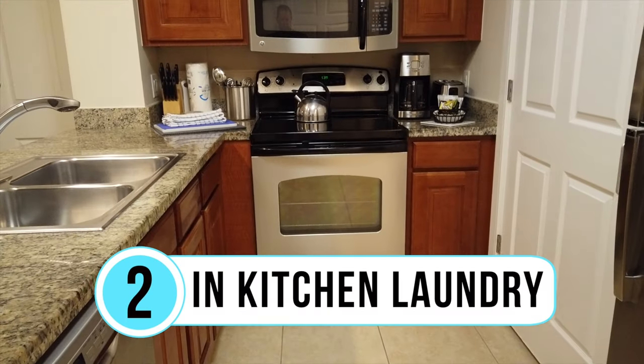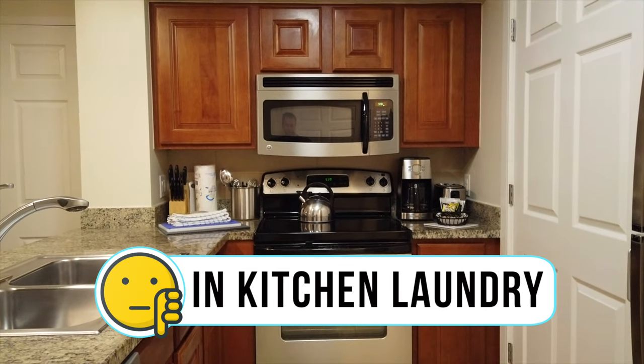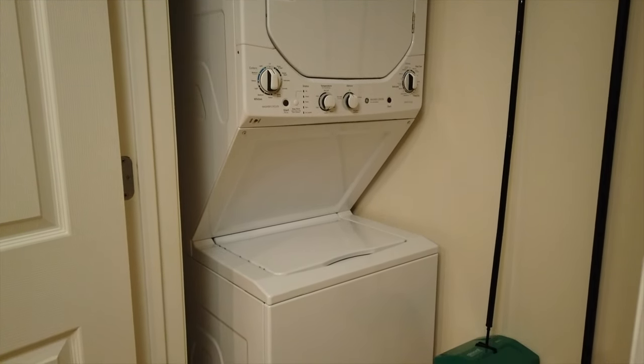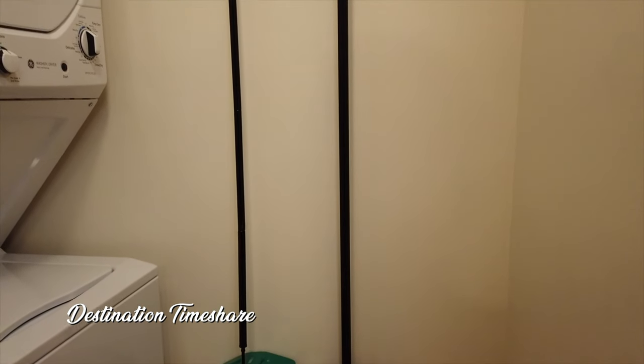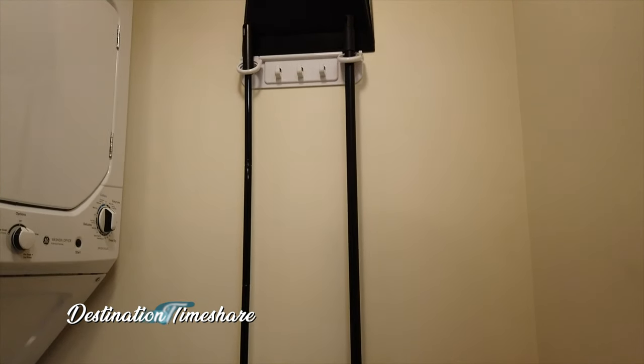I'm in the laundry closet to talk about dislike number two: the laundry room is right off the kitchen, essentially beside the oven, countertops, and fridge. It's a bit annoying — if someone's cooking or cleaning in the kitchen and someone else wants to do laundry, they have to work around each other. Some villas may not be set up this way, but we're not big fans of having the in-room washer and dryer right in the middle of the kitchen area.